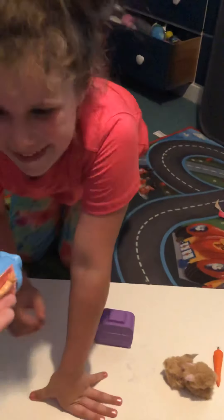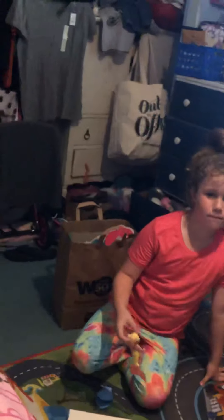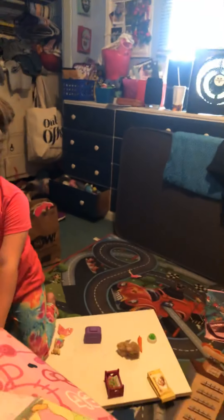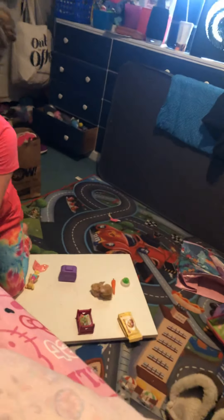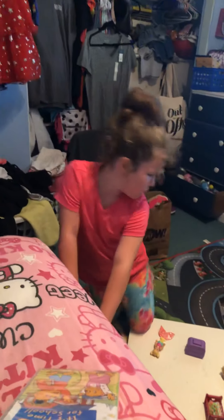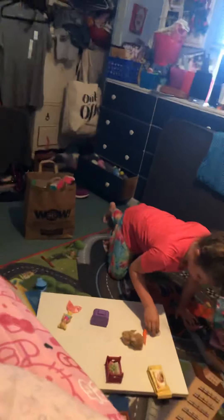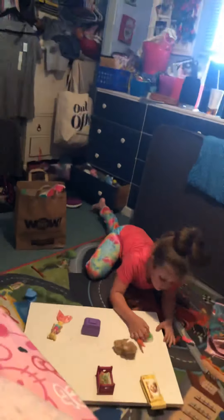So Michelle, you got all this blind bag stuff — what do you say? Thank you, Mama! And there's one last thing. Let's see if she goes for this. She just walked away — that's kind of funny. She'll end up watching it because she always does. Michelle, what do you say? Thank you, Mama. You're welcome!